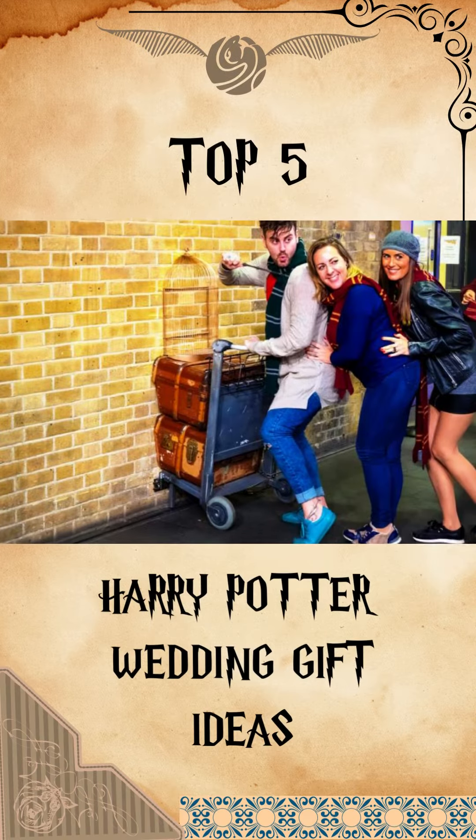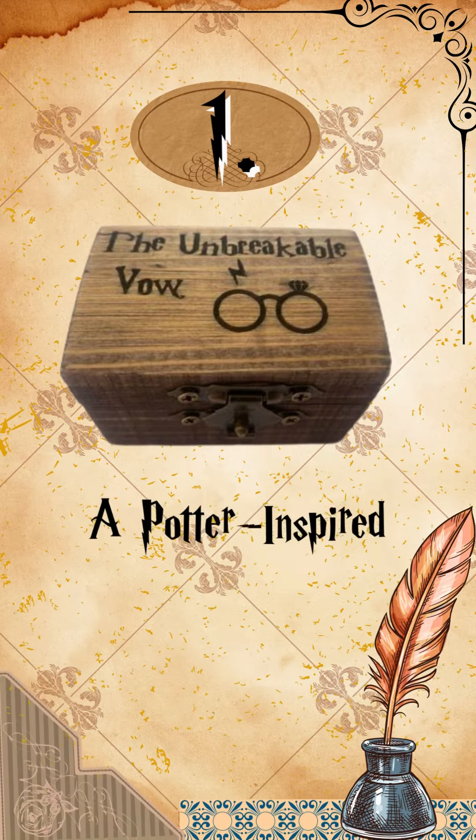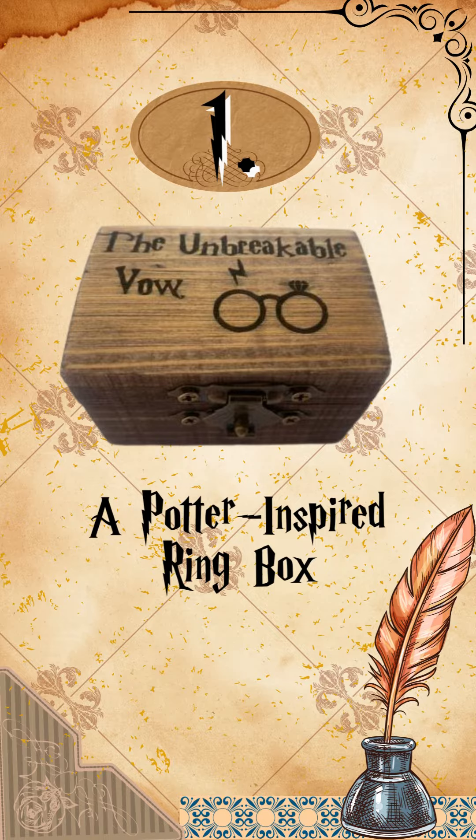Top 5 Harry Potter Wedding Gift Ideas. Number 1: A Potter-inspired ring box, to give their wedding vows a spellbinding touch.